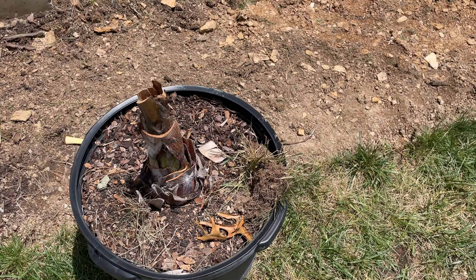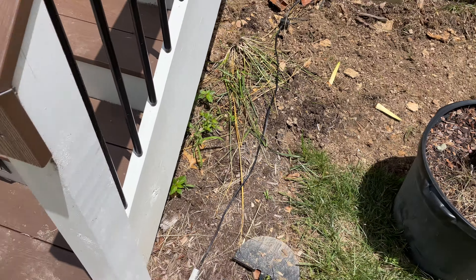This Bismarckia refuses to die for some reason, but barely clings on.